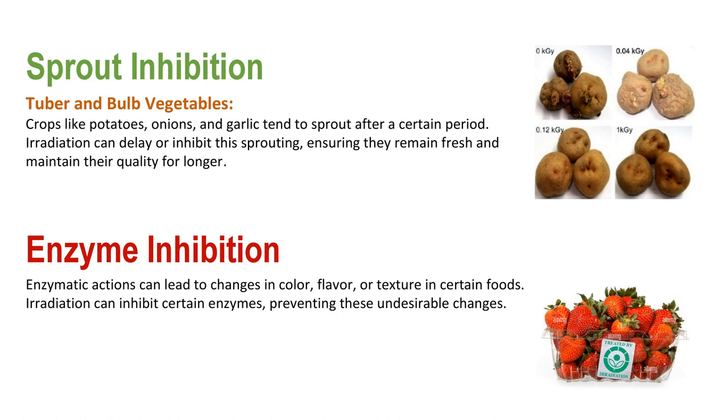Another use is enzyme inhibition. Enzymatic action can lead to changes in color, flavor, or texture in certain foods. Irradiation can inhibit certain enzymes, preventing these undesirable changes.